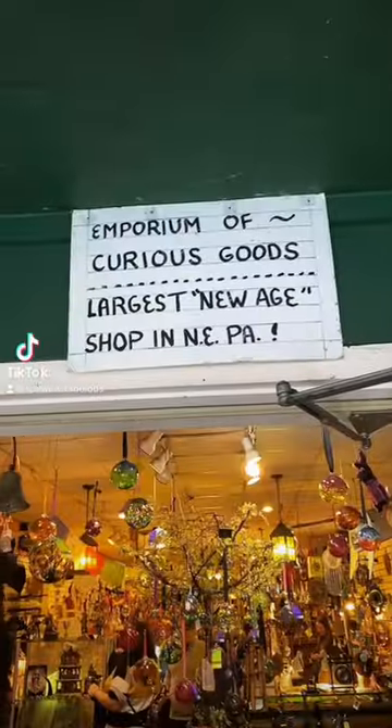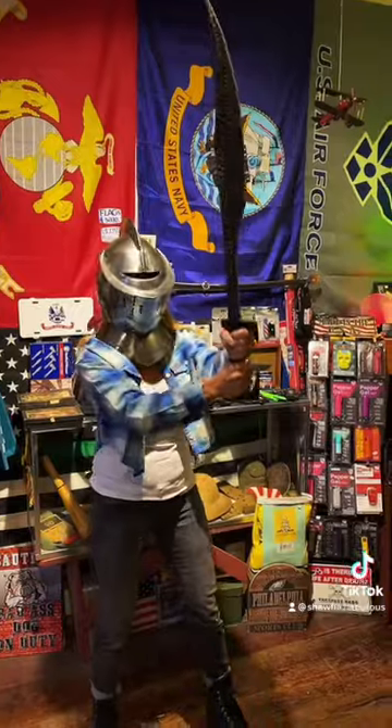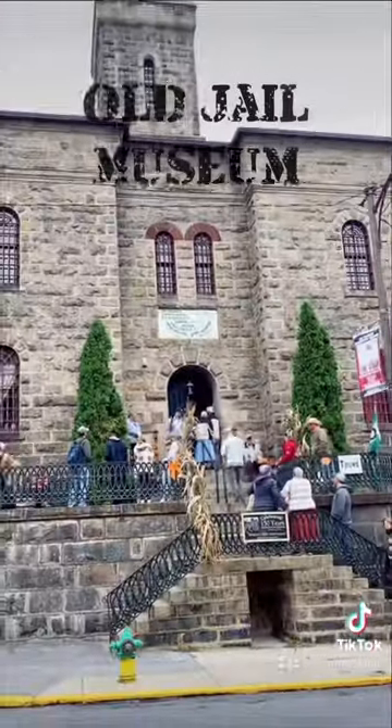If you're brave enough, check out the darker, spookier side of Jim Thorpe. This store sells magic potions, crystals, spell books, and other kinds of paraphernalia. You can also do a ghost tour through town, or visit the old jail where several Molly McGuires were publicly executed back in the 1800s.